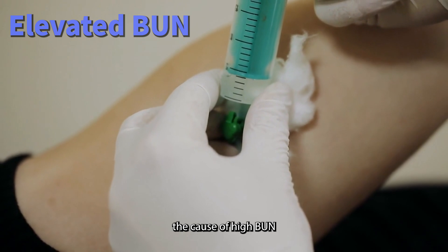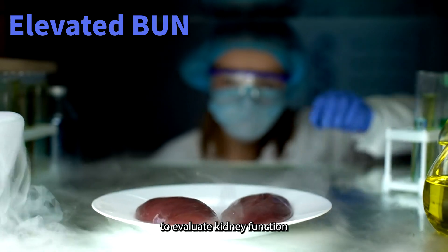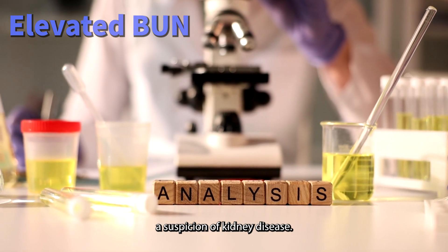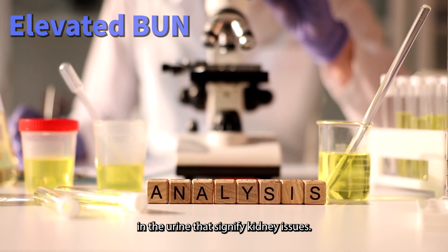Undergo further testing. To pinpoint the cause of high BUN, additional tests might be necessary, including serum creatinine tests to evaluate kidney function more reliably, and urinalysis with microscopy — especially if there is a suspicion of kidney disease — which can reveal abnormalities in the urine that signify kidney issues.